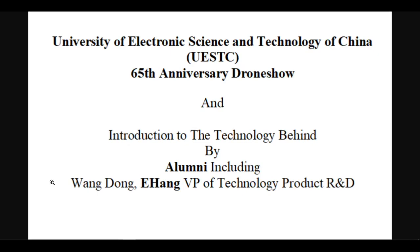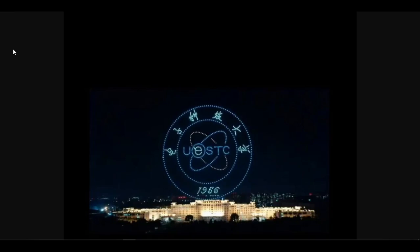First, let's see the overall description of the drone show for the 65th anniversary. 650 drones transformed in the night sky and performed 21 wonderful pictures. The romantic of science and engineering has aroused the curiosity of countless netizens about large-scale drone formations.